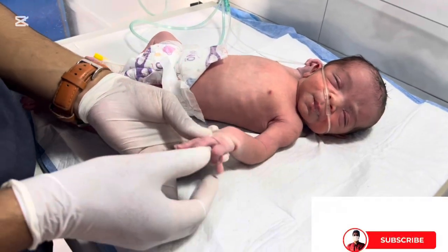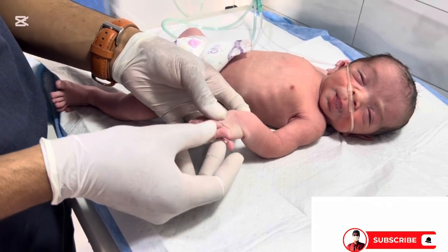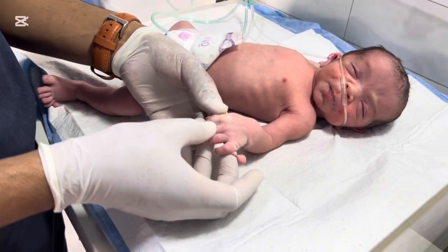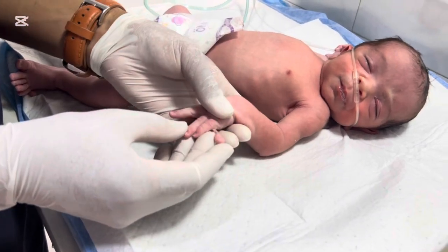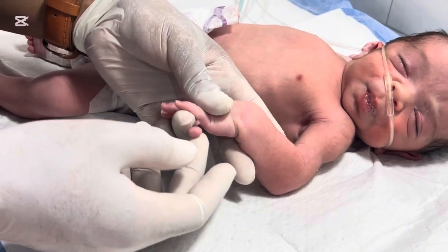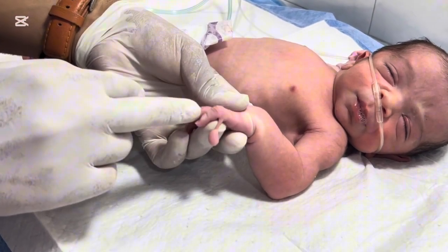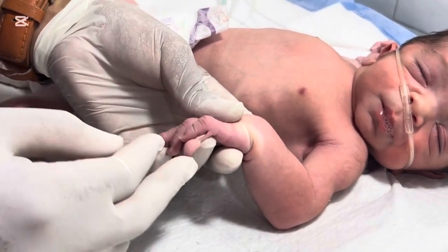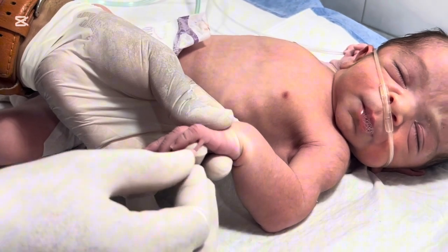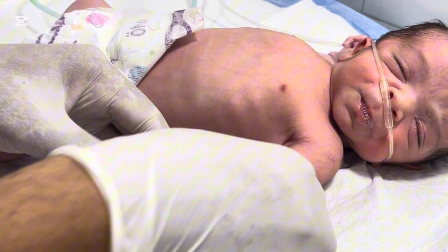Every baby is special. Every birth is a miracle. But sometimes, nature surprises us in the most unexpected ways. Today, we're going to share the story of a newborn baby born with an extra finger, a condition that caught everyone's attention in the delivery room. It's a story not just about a rare physical feature, but about how perfectly imperfect nature can be, and how modern medicine helps parents understand and manage such unique situations.